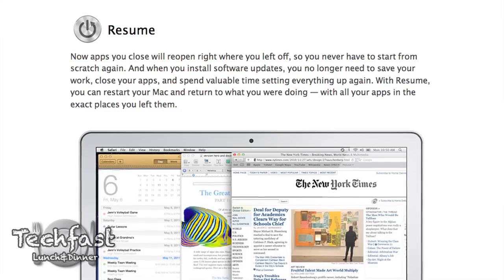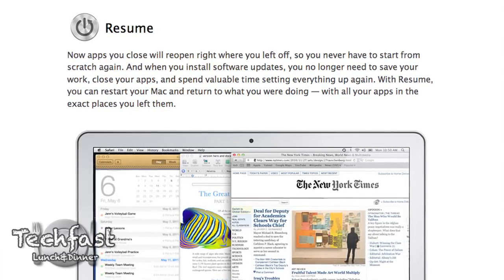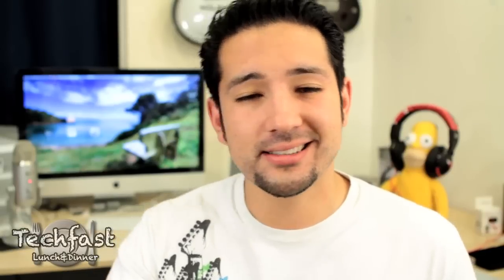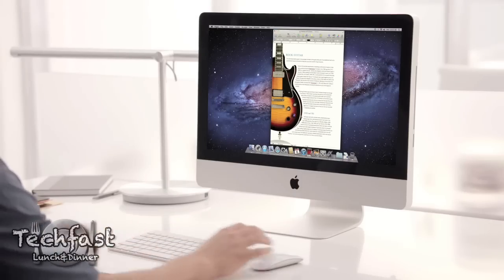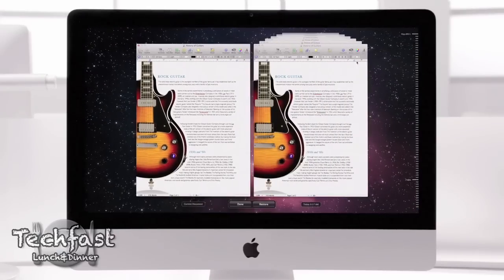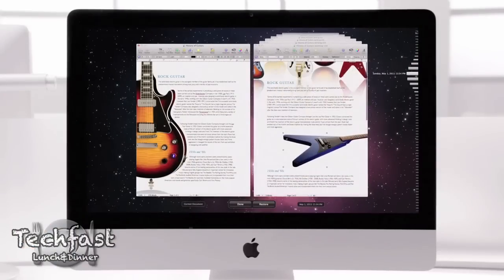Number six is Resume — when you launch an app, it brings you back to where you previously left off. Number seven, which goes hand-in-hand, is Auto-Save, so you don't have to worry about saving manually. If something goes wrong, it automatically saves for you. Number eight is Versions — essentially it's like Time Machine for your documents, so you can go back and see previous revisions of what you did.